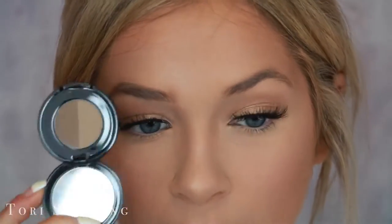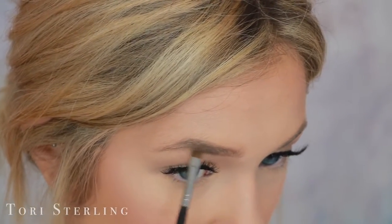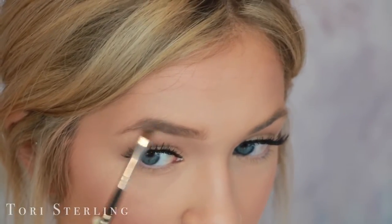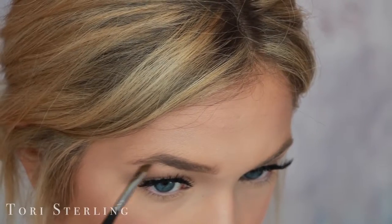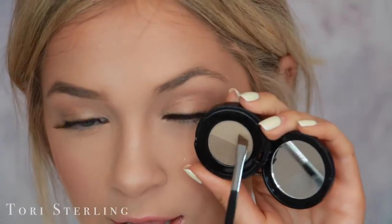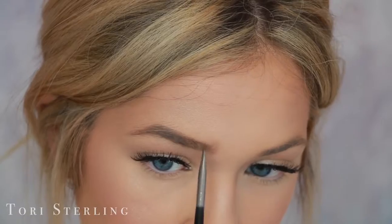Then I go in with the brow powder by Anastasia — also in the shade Taupe, so it matches the brow pencil. The best brush I've found to use with brow powders is the Kylie Cosmetics brush that she sells with her Kyliner — these are so good. I take the darker shade and put it in the back of the brow, starting right up at the arch where it's lighter. Then I follow it down to fill in the brow. When I get towards the front, I switch over to the lighter shade and go with the natural direction of my brows and just sweep up. That is pretty much it — that's how I do the brow.